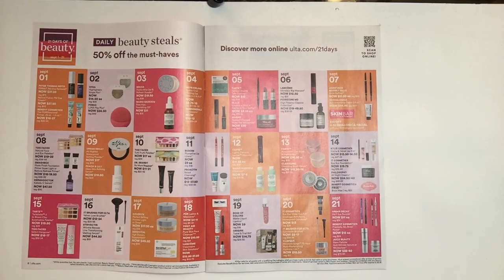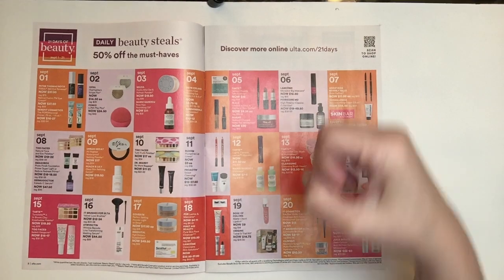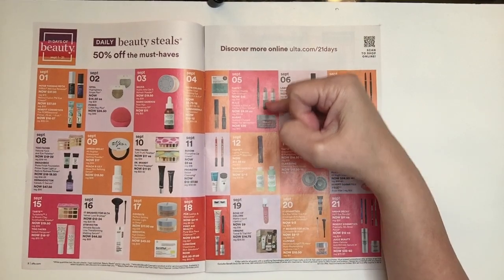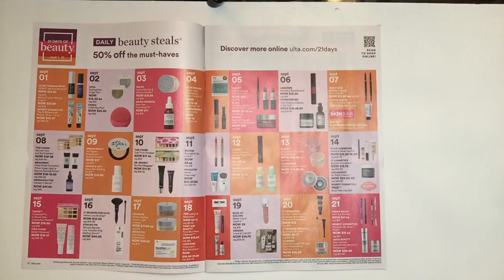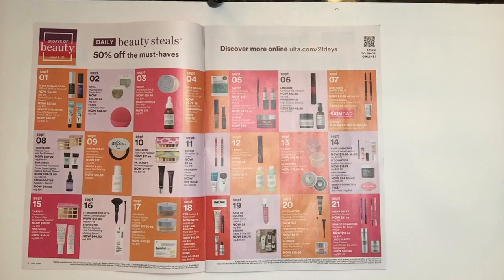The next one is September the 5th — it's Tarte. It is the Double Take Eyeliner for $12.00. One side is the liquid liner and the other side is the pencil liner. I do own that and I do enjoy it. The next item is from MAC — lipsticks in Diva or Creme in Your Coffee. If those two colors are ones that you like, that's a good deal at $9.25.